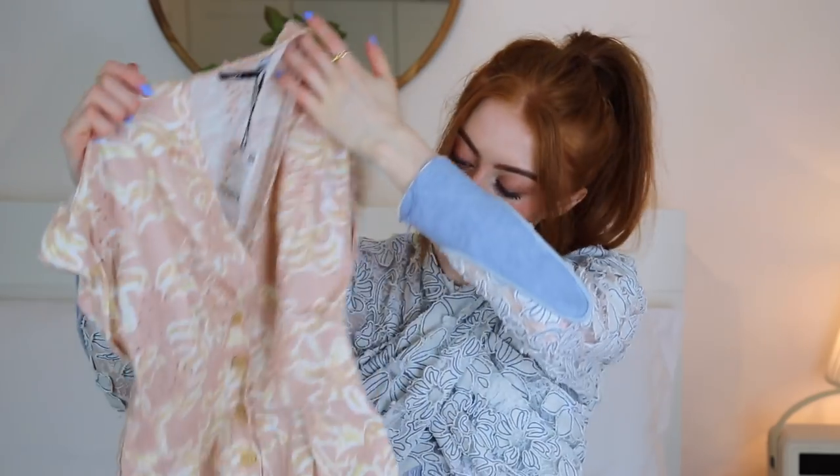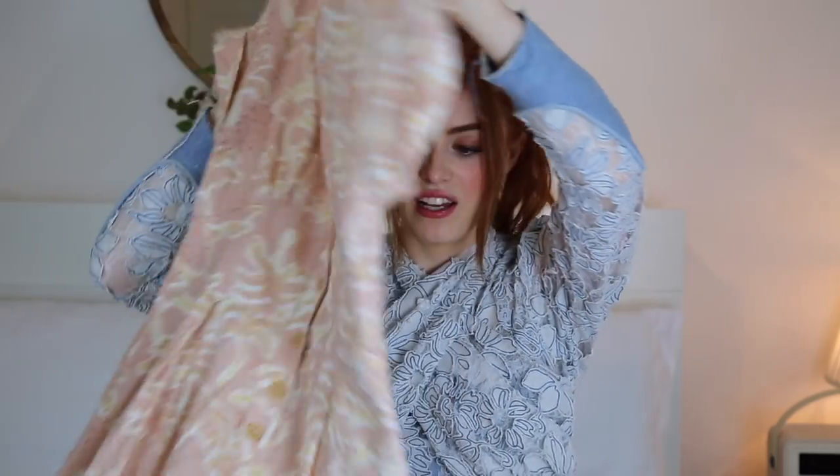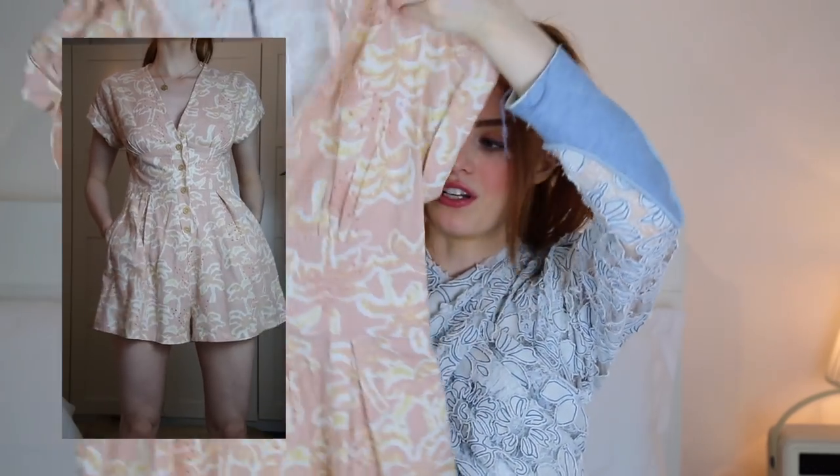Another playsuit from Zara has got little palm trees all over it. It's in a really lovely lightweight cotton and it's got a little embroidery detail with little holes. It's just so sweet and I thought this would look so good with my big new hat that's all like raffia, sort of palm leaf style. Just really nice.